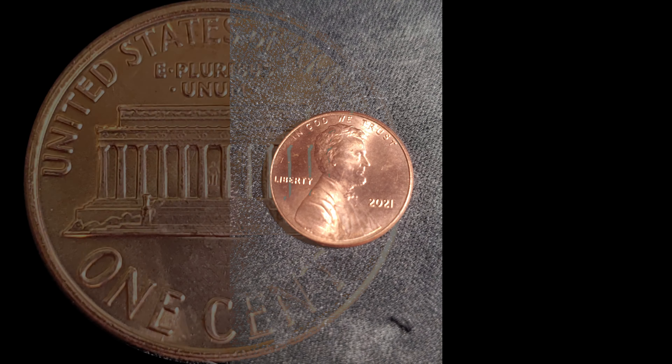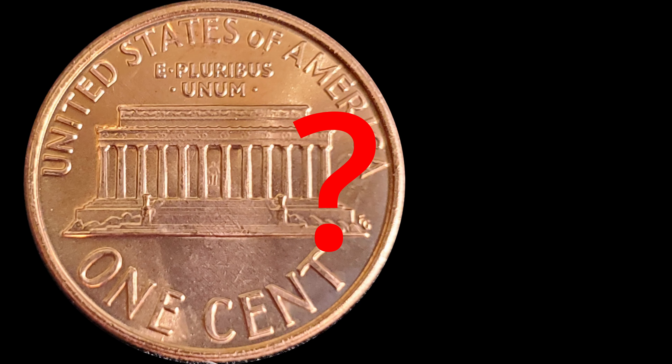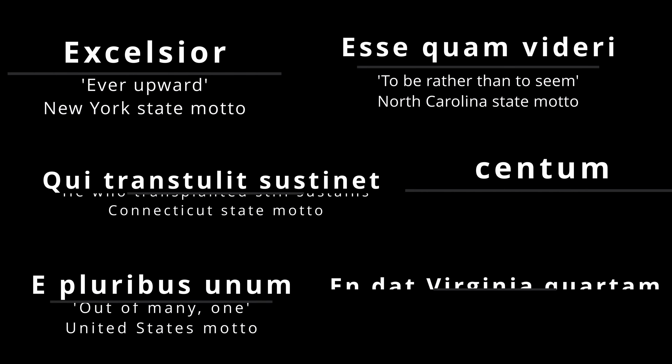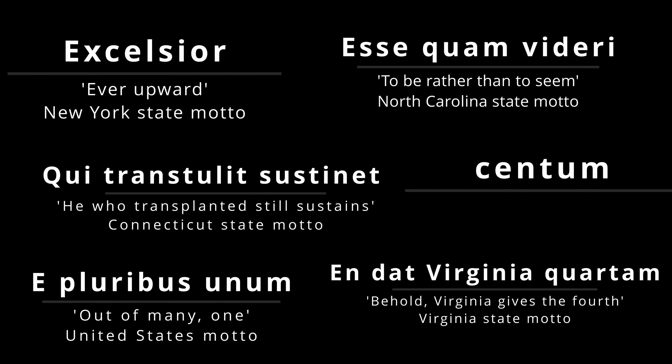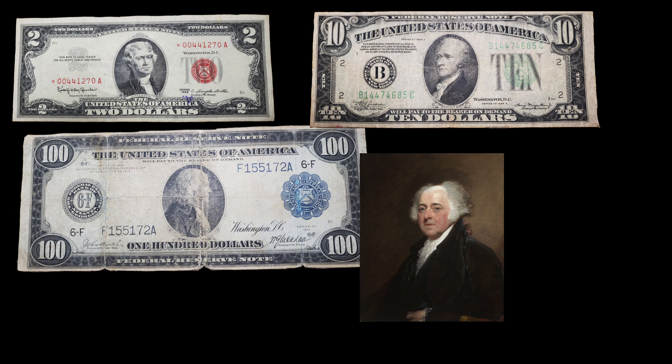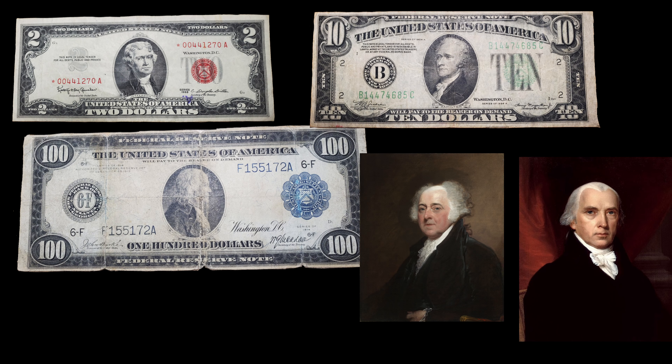First, we'll take a brief look at where the cent gets its name from. It's from the Latin for 100, centum. This tracks, given that a cent is one hundredth of a dollar. The Latin language had a significant impact on the development of this country, given that at least five founding fathers spoke it: Thomas Jefferson, Benjamin Franklin, Alexander Hamilton, John Adams, and James Madison, to name a few. The cent is also called the penny, and the penny gets its name from British coins at the time.